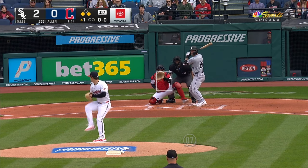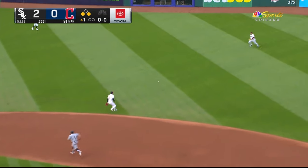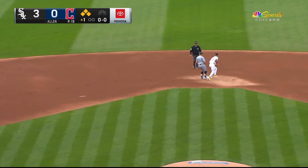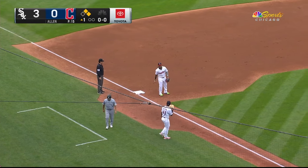Got runners on at first and third, nobody out. And he gets it through the hole on the right side. Sosa comes in — how about this hit parade in the first? The White Sox with a 3-0 lead.